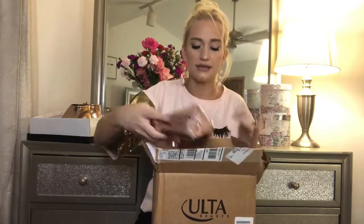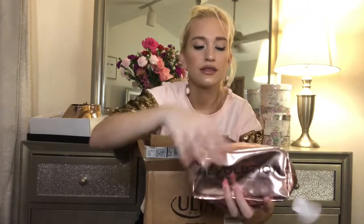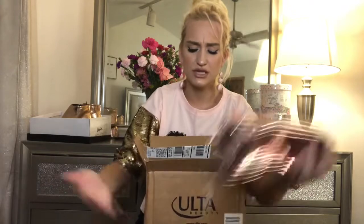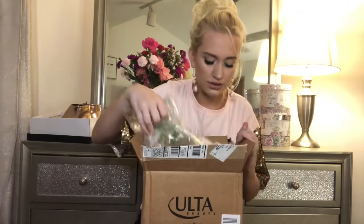Since I grabbed those, they sent me a free gift — it's just the Revolution bag with a big bronzer, a highlighter, and two lipsticks. That was a good deal. Like, if you spend $15 on Makeup Revolution, you get all of that.